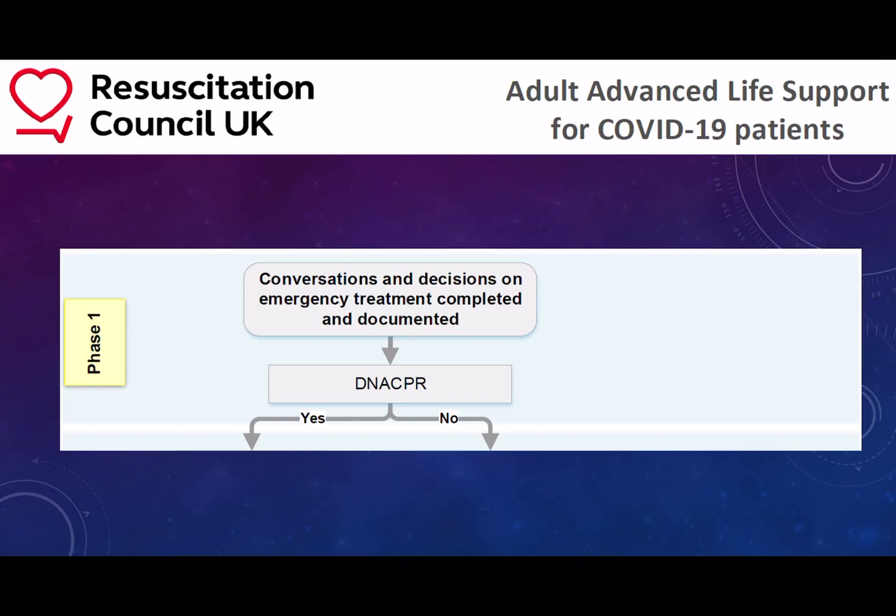One of the benefits of this new algorithm is the emphasis on discussing resus status with patients and their family early on in the disease process. Not every patient is appropriate for resuscitation, and a clear and frank conversation with both the family and the patients is required to make them aware of the significant deconditioning that occurs with prolonged intensive care stays after cardiac arrests, and seeing whether patients are willing to accept that quality of life, which for some people is significantly reduced with the need for nursing homes and so on.